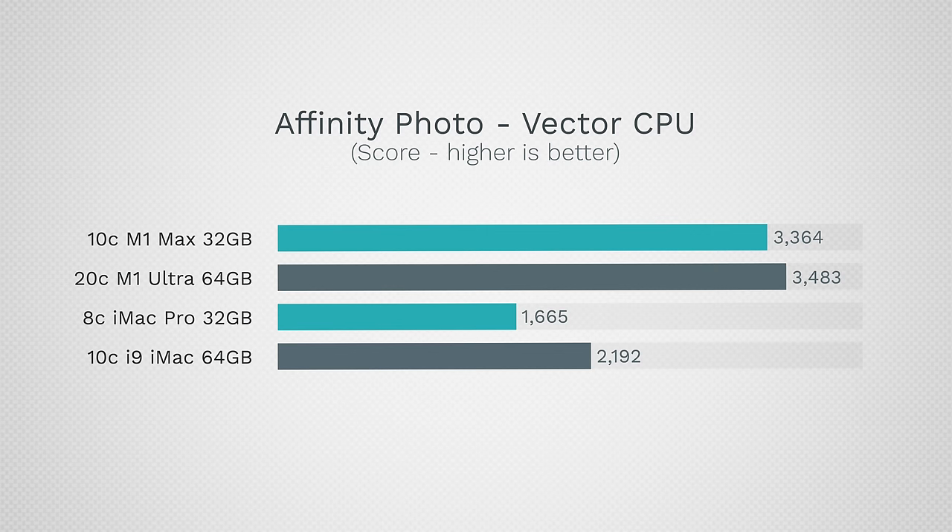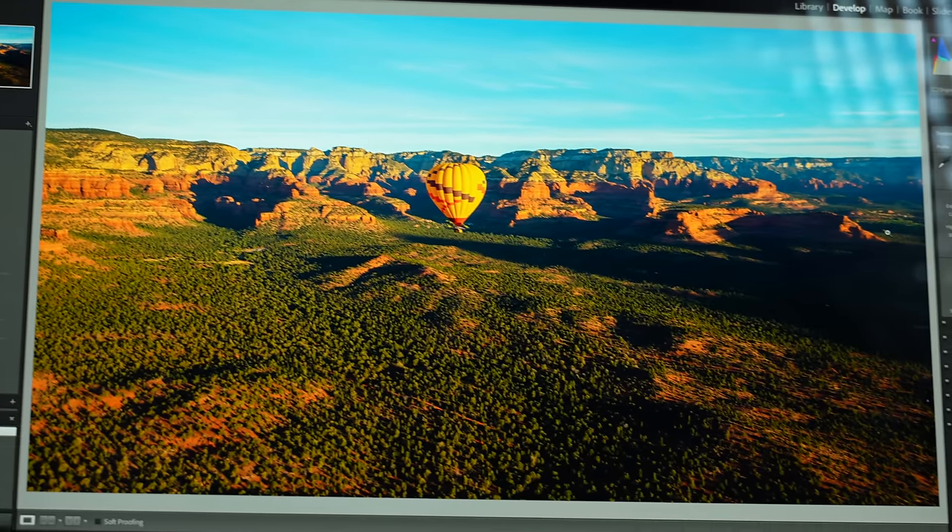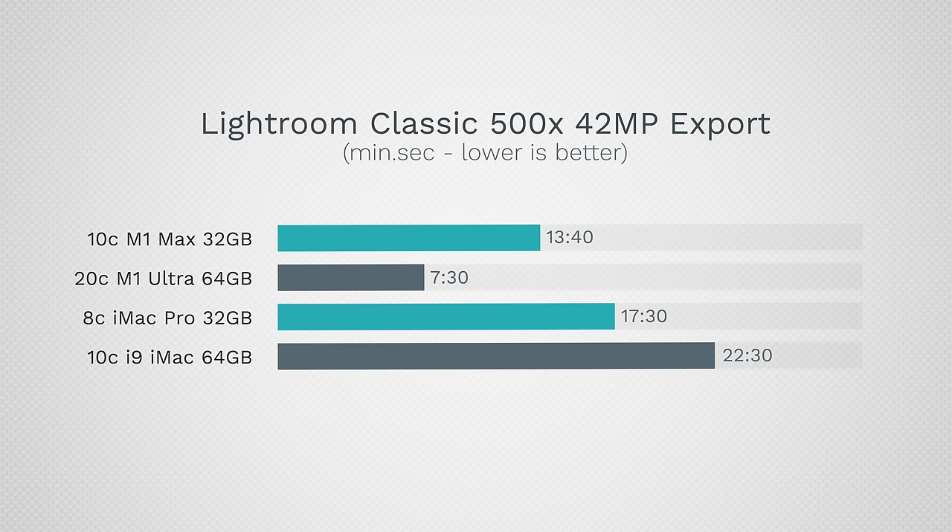For the CPU, used for vector items, the Mac Studios don't differ much from each other, but both are quite a bit faster than the Intel iMac. Even though the base Max Studio's CPU difference doesn't seem large in benchmarks, it's a big jump in real world. In Lightroom Classic, editing performance is snappier — brushes, zooming, switching — and exporting 500 RAW images drops from 22.5 minutes down to 13 minutes 40 seconds on the $2,000 base Mac Studio. That is a huge jump.